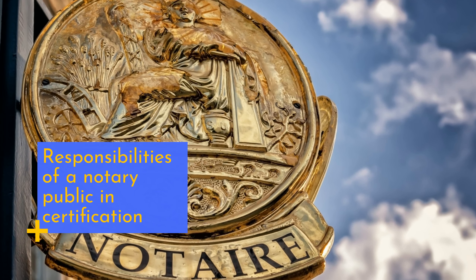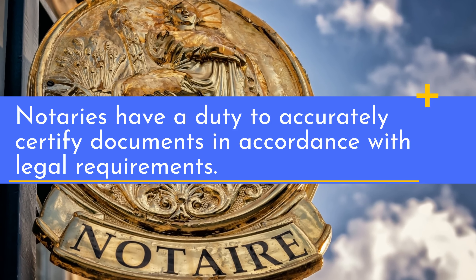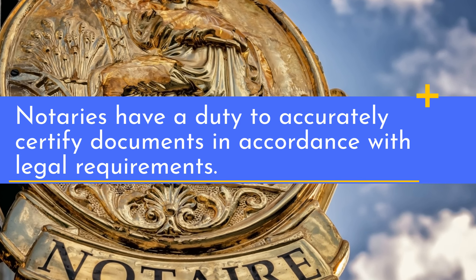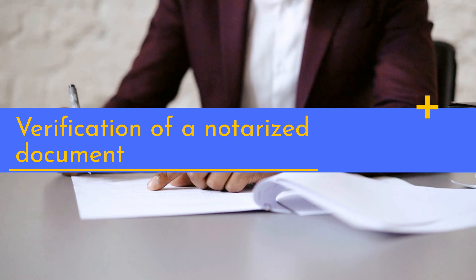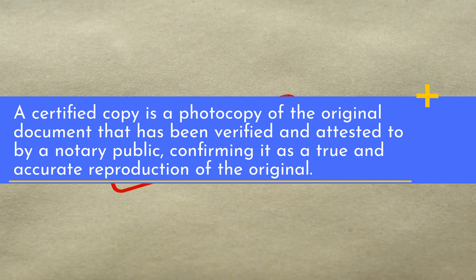Notaries have a duty to accurately certify documents in accordance with legal requirements. A certified copy is a photocopy of the original document that has been verified and attested to by a notary public, confirming it as a true and accurate reproduction of the original.